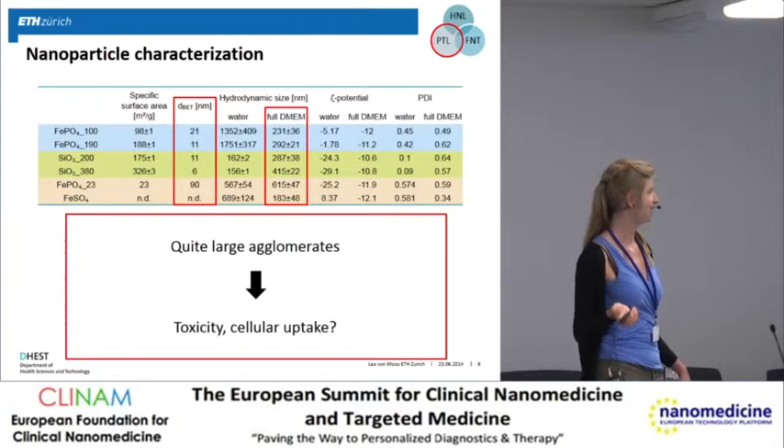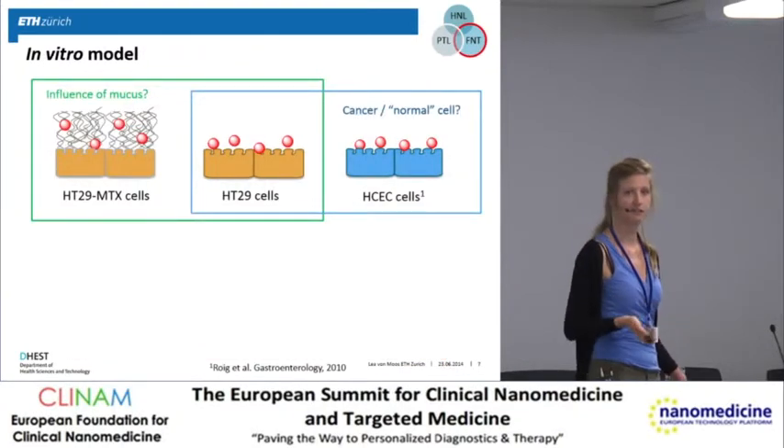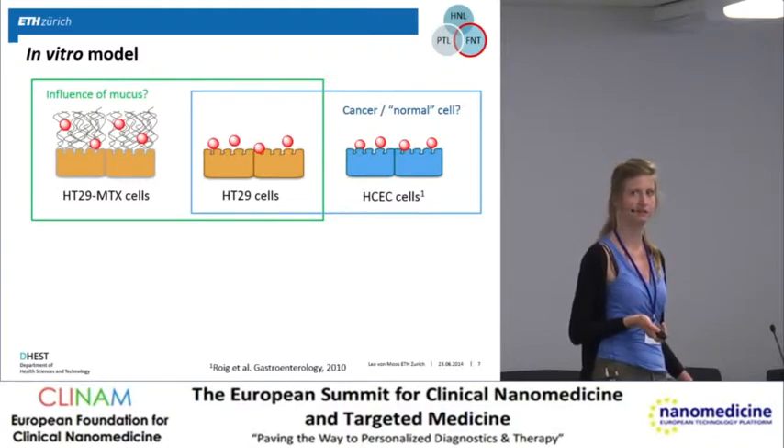These are quite large agglomerates. The question is: are they able to induce toxicity, and are they even taken up by the cells? For our in vitro system, we have three different intestinal cell lines. The HT29 cells are cancer-derived colon cells. Then we have a subclone of these HT29 cells, the HT29-MTX cells.